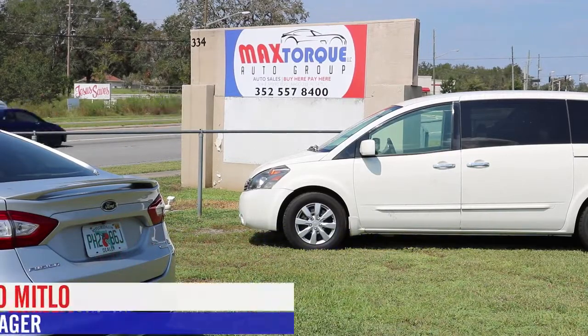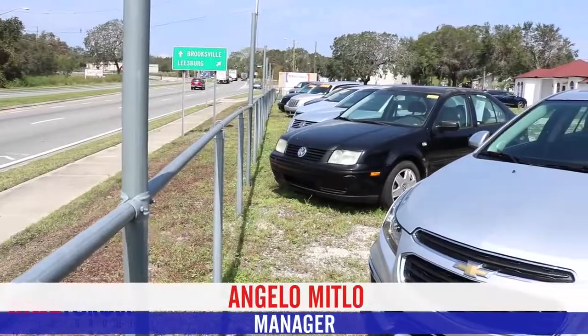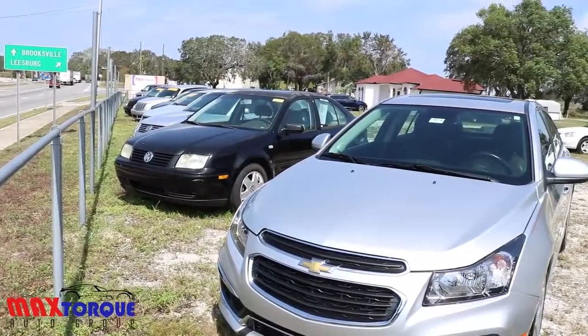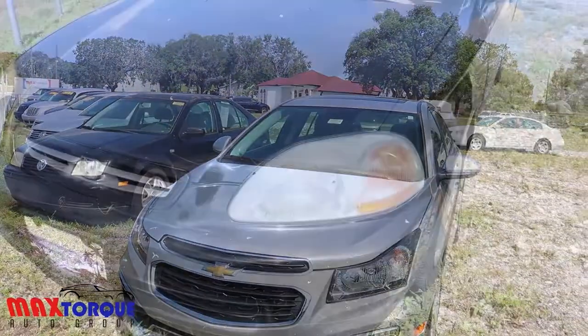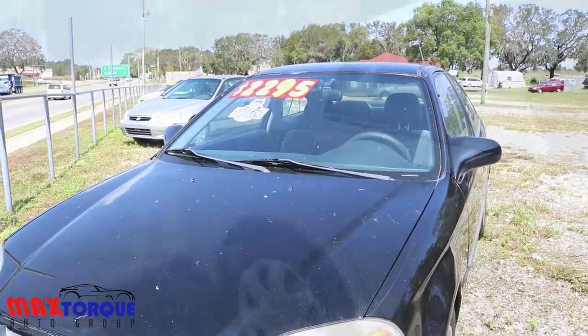We have a purchasing matrix: if a vehicle has no more than three owners, no more than 120,000 miles, and no accidents, those are the vehicles that we buy. That's our sweet spot.